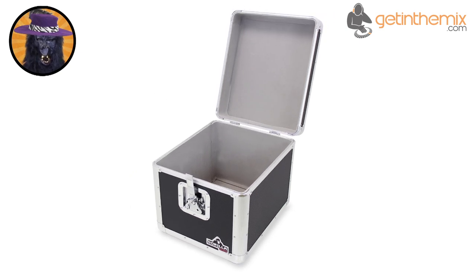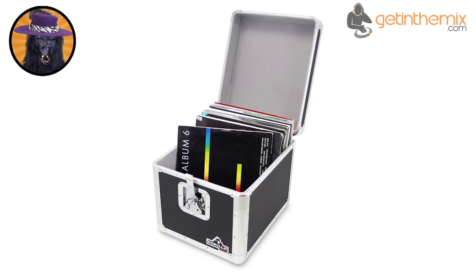Regardless of the fact that I am the CEO of Guerrilla Incorporated and that my opinion is completely biased, I strongly believe that there is no better record box for the job than the GC-LP100, especially at this price.